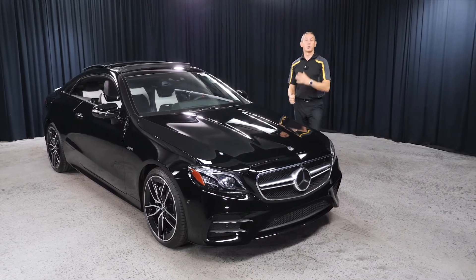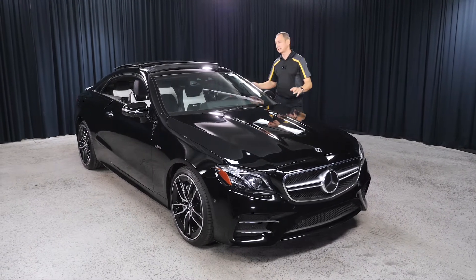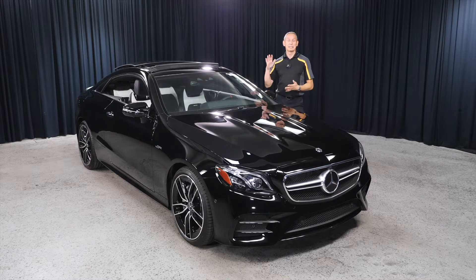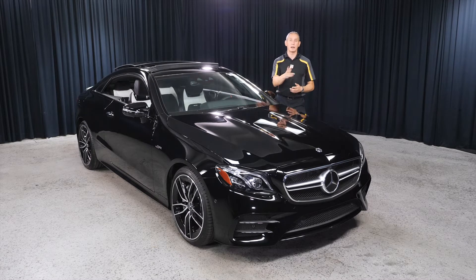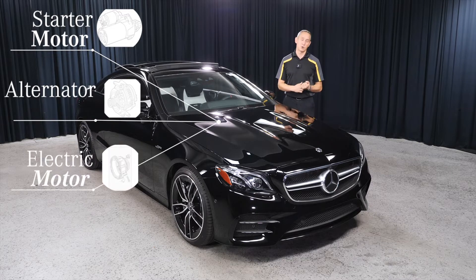So how does that benefit you? What does it provide? When you step on the accelerator of this beautiful AMG, you get instant power. That first boost of power comes from an integrated starter generator — the EQ boost — which consists of a starter motor, alternator, and electric motor.